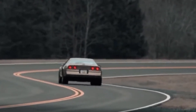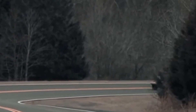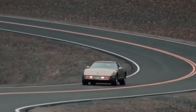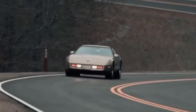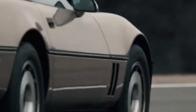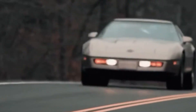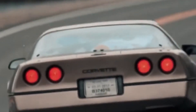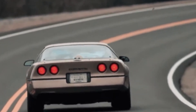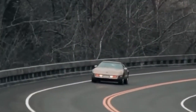Eight months later, a second car joined the fleet — the CERV4B — this time with a 5.7-litre version of the Gen 3, still with an iron block and aluminum heads. If the 4A was about proving the concept, then the 4B was about stretching its legs and refining the platform. Together, they logged thousands of miles, and every squeak, rattle, and detonation helped refine what would become the LS1.